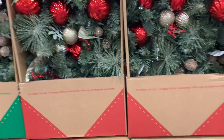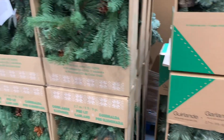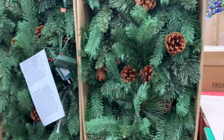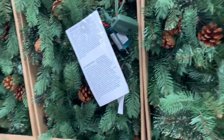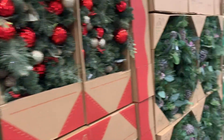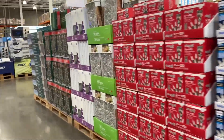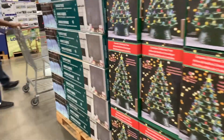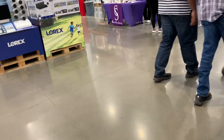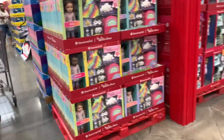They've got some decorated garland over here, and then just some regular greenery. Yeah, Christmas is in full effect! We just came in here to grab a few things. In-N-Out is right across the parking lot from Costco, so since we're already in this area, why not?